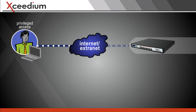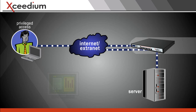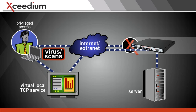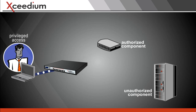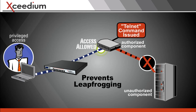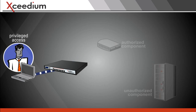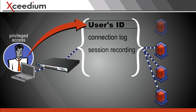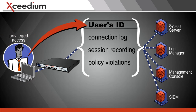It virtualizes all network connections so the user's machine cannot transmit viruses or scan the network. It uses patent-pending technology to prevent leapfrogging from one device to another. What's more, it makes a record of everything the person does — the person, not just the IP address.